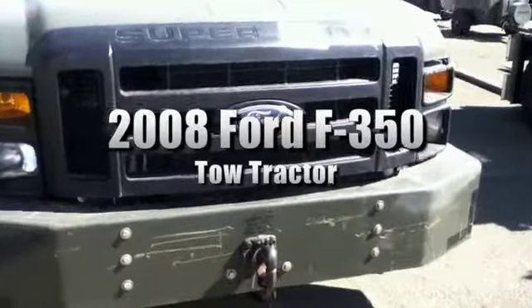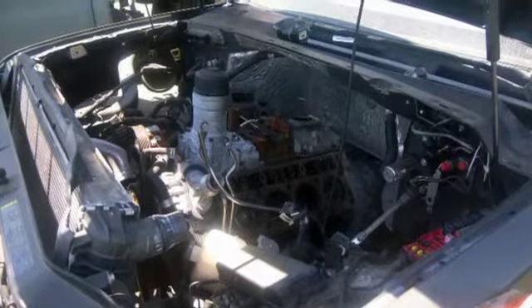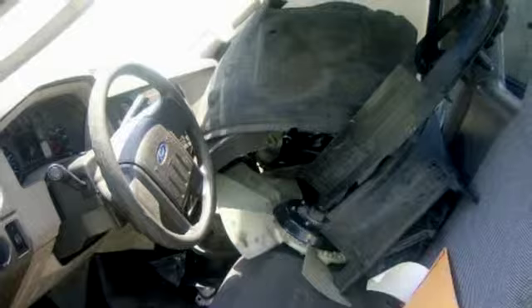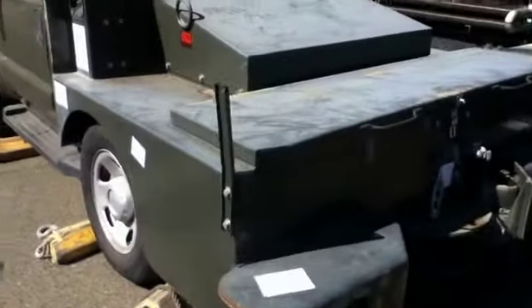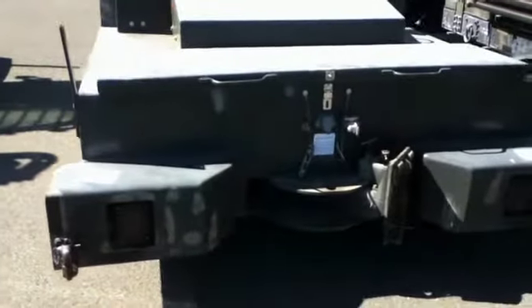You're looking at a 2008 Ford F-350 tow tractor. This super duty flight line tractor comes with a V8 Power Stroke diesel engine; however, the engine is in pieces in the cargo space and cab of the truck. The odometer lists 3,602 miles, and this truck comes with two pintle hooks in the rear and one in the front.